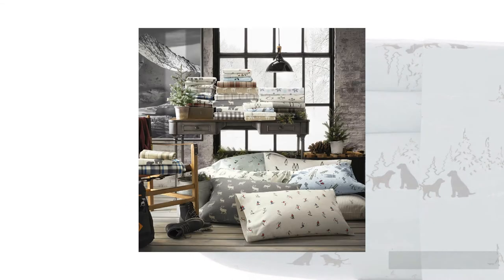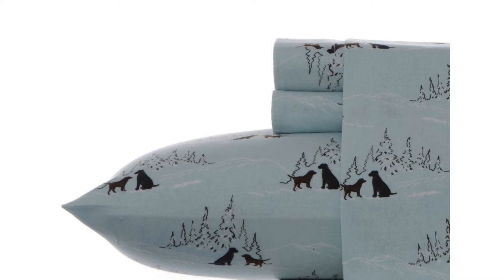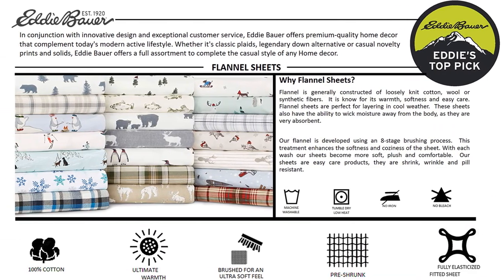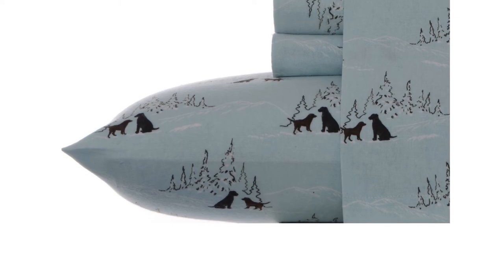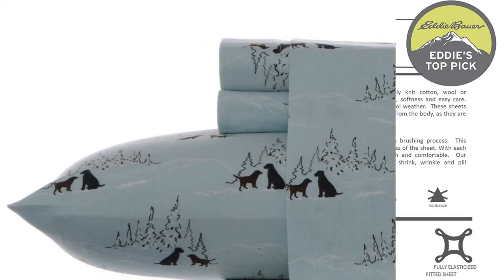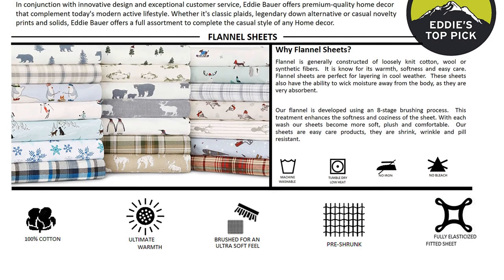They are soft and fuzzy but not so fluffy that they cling horribly to clothing. Numerous online testimonials proclaim they can last for many years, and our durability testing and inspection of their construction leads us to believe this is possible. They have a shockingly low level of pilling — particularly impressive for flannel, which is renowned for pilling — and clever construction includes diagonal corner pockets for a better fit. They also come in an astonishing array of patterns and fun prints sure to suit just about every decor.